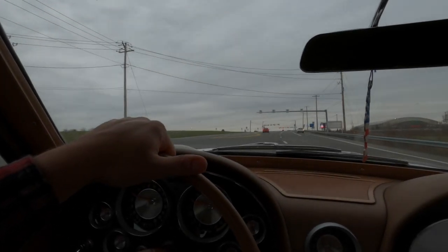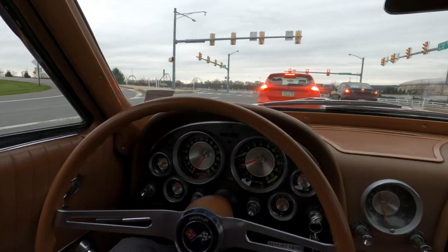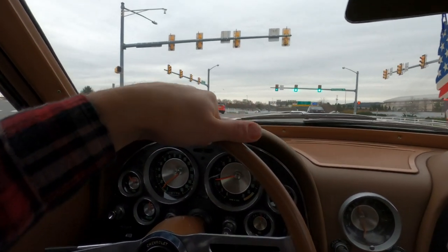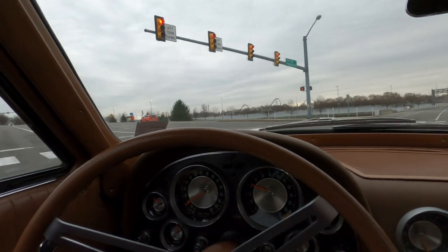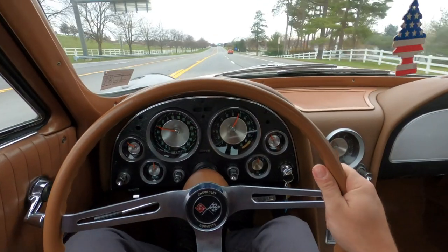We are headed to our little local cars and coffee, and I decided to break out the '63 because I feel like this is the perfect cars and coffee car. She's doing great — had to warm her up for a little bit, but you can't complain when you're talking about a 58-year-old car and it's 40 degrees outside. Totally normal. Let's get on her for a little acceleration and go.